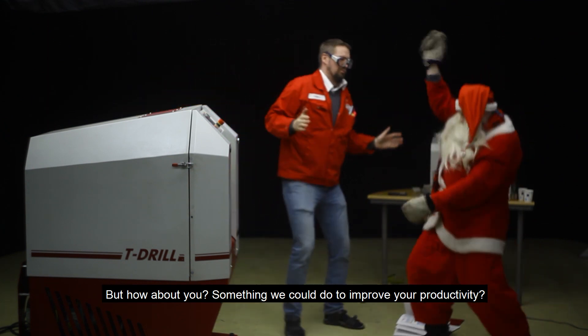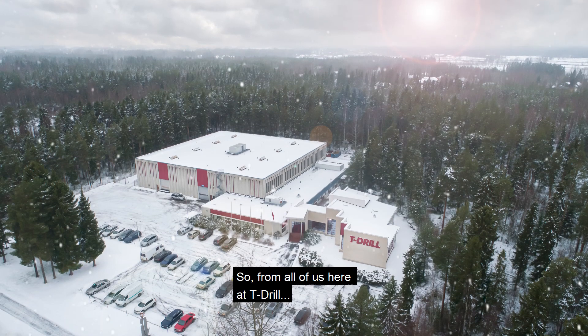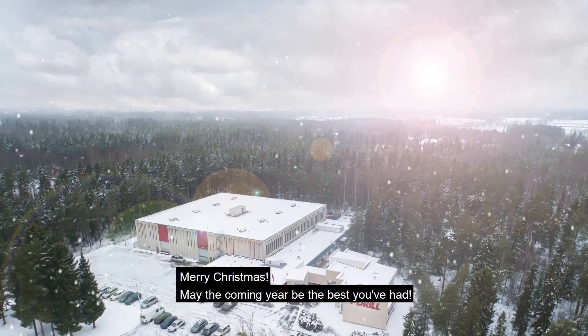Something we could do to improve your productivity — please do not ask for a cat machine. So from all of us here at T-Drill, Merry Christmas. May the coming year be the best you've had.